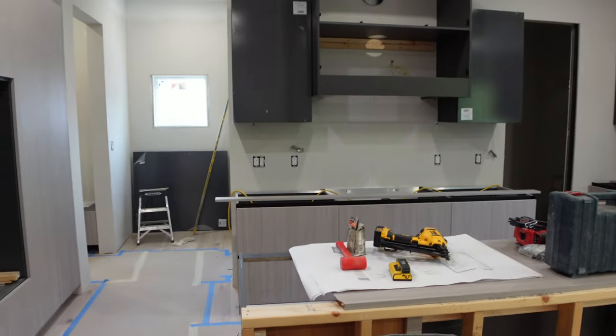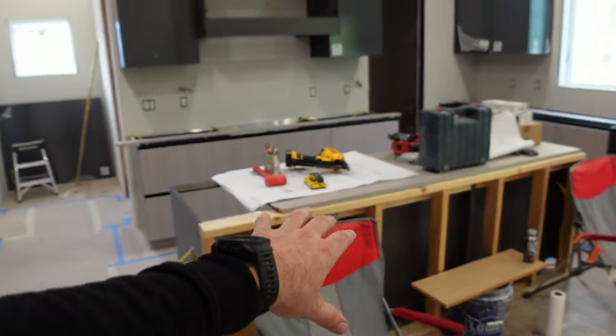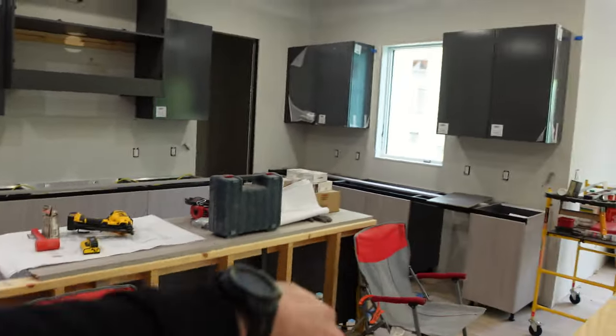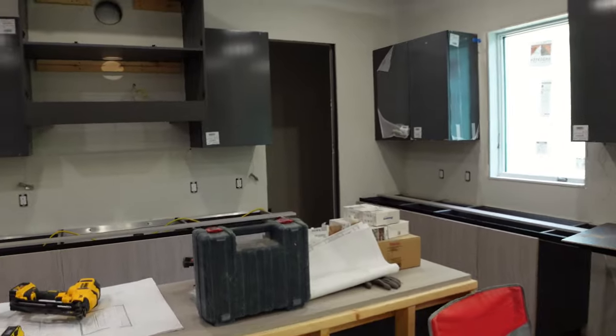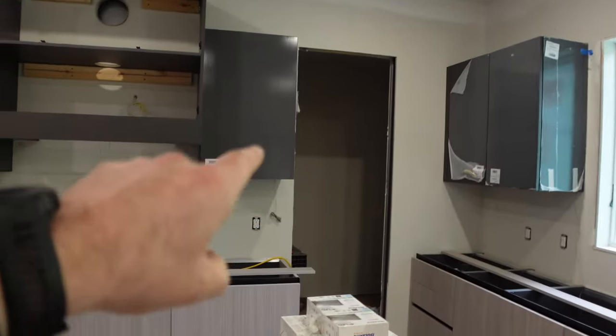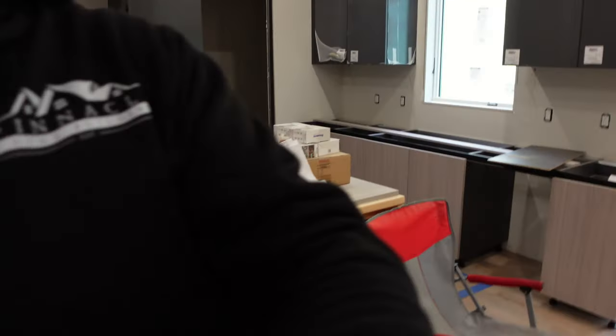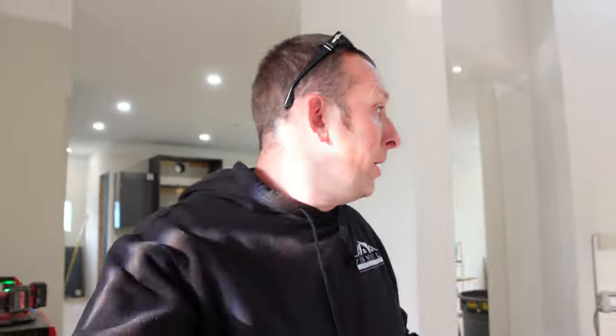I think it's worth it — the kitchen is turning out super sharp. I can't wait to show it to you guys with the quartz. We've called for a countertop measure so they can come out and get everything measured, hopefully later this week if not first thing next week. Remember this island is going to have the top extending way out with waterfall on both sides — it's just going to be sharp. I forgot to order the pocket door so that'll be here in about a week and a half, but it's not a big deal. Let us know in the comments what you think of the kitchen.